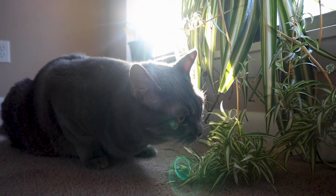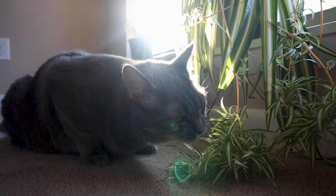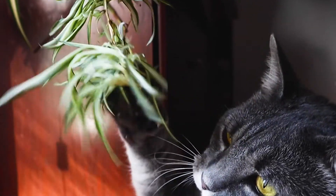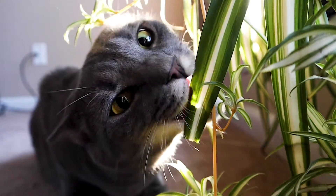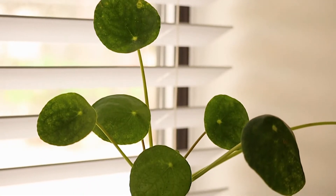We usually let the top layer of soil dry out before watering again. We recommend repotting your spider plants every two to three years, preferably in the springtime. You can also choose to divide mature plants into separate smaller plants from their pups — they make great gifts for family or friends. But most importantly, they won't harm your pets if they decide to take a little taste.